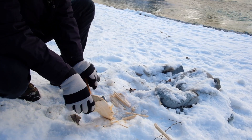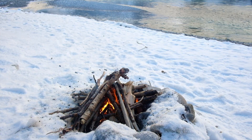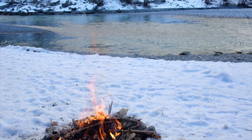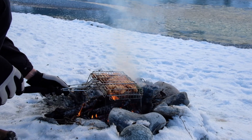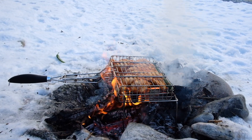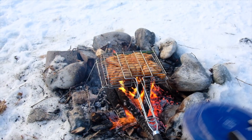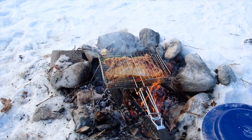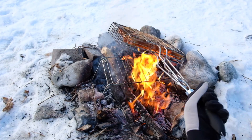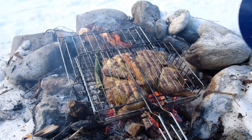Our appetite increases with these wintry temperatures. Now it's time to make a fire and roast our chicken. For us, this is the tastiest way to prepare roasted chicken, and outside in winter grilled over the fire it tastes even better.